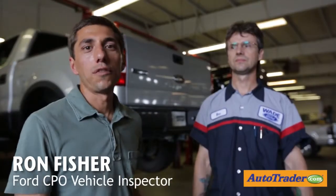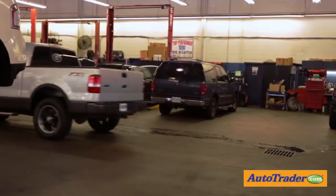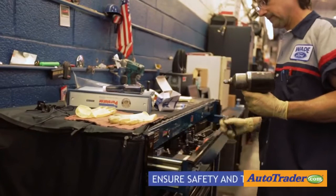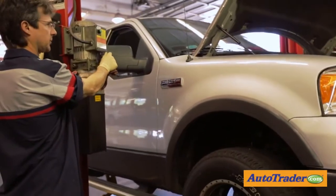Ron Fisher is a certified pre-owned vehicle inspector for Ford. Ron, what are some of the major points you look for when you do a certified pre-owned vehicle inspection? Well, primarily we look at safety issues. Secondary, we make sure everything — electronics, creature comforts — are functioning. We make sure that the car is as it left the factory for the potential customer.